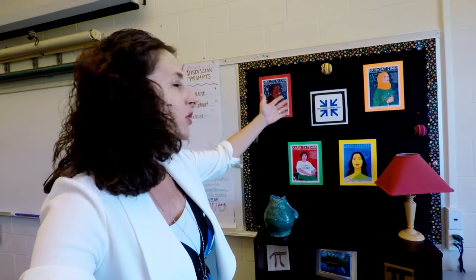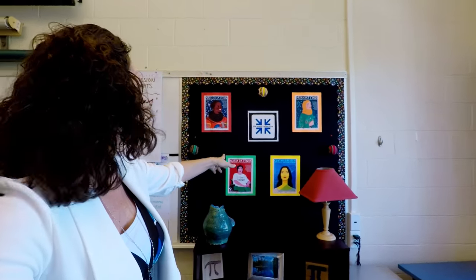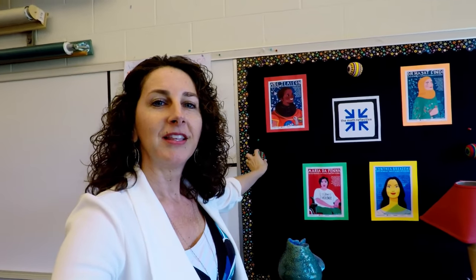I wanted to show you this part of my room — this bulletin board, where I have some women in STEM who've done important work displayed. I also use this as a kind of set if I'm going to make a video for my YouTube channel at school. I have a stool that I've had since I've been married — 25 years now — and I have that stool here that I sit on usually for vlogging. You can see I put the Math Reflective there, and I also have some decorative ornaments.